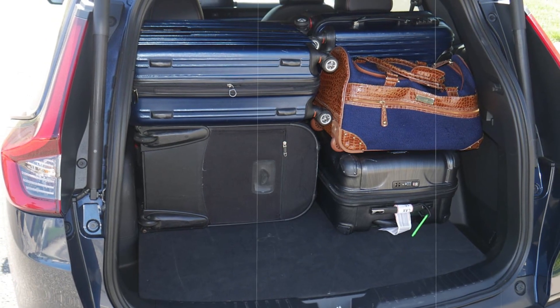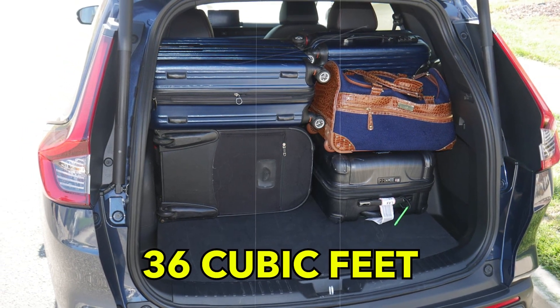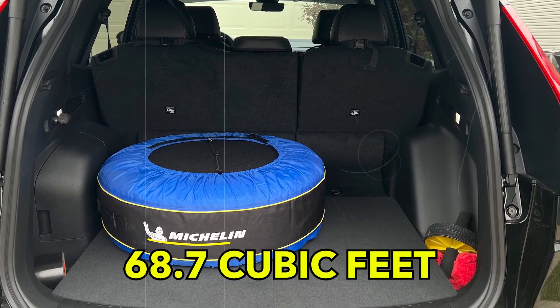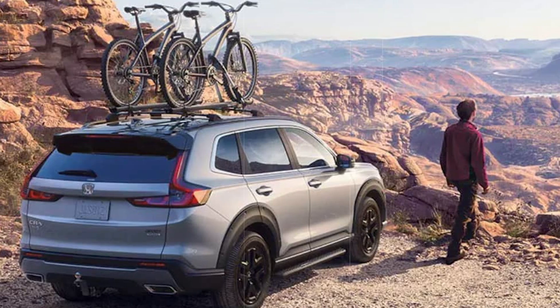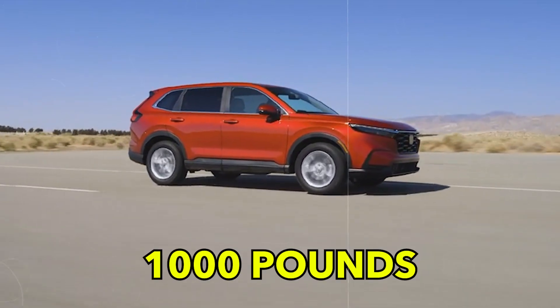The hybrid version does eat up a bit of cargo space, allowing for only 36 cubic feet, which is still fairly large, and it too can be expanded to a respectable 68.7 cubic feet of cargo space. And the 1.5-liter CR-V can tow up to 1,500 pounds, while the hybrid is limited to towing only 1,000 pounds, which is still more than enough for most people's needs.